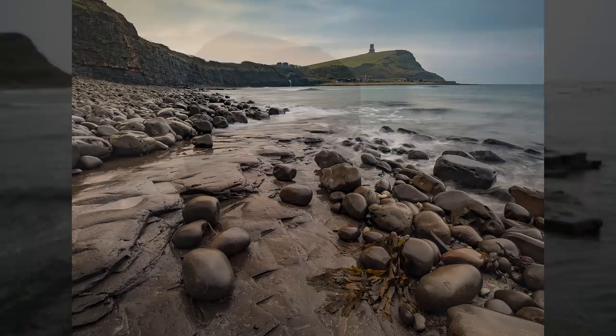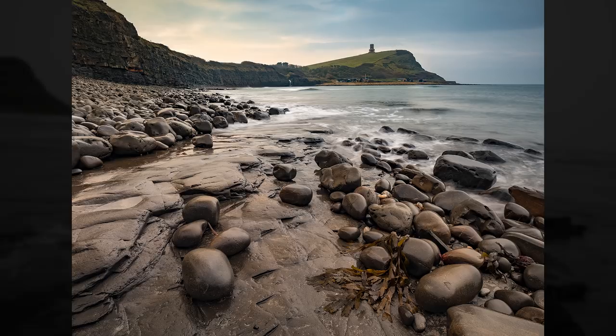Hello, today I've come to Kimmeridge Bay to do a spot of landscape photography. By now, if I've actually got a good photo, hopefully you'll be seeing one of my better ones. Last night we had a look at the weather forecast and it said it was going to be really nice today, so we're going to have lots of sun, broken cloud, and it's going to be perfect weather conditions for photography.